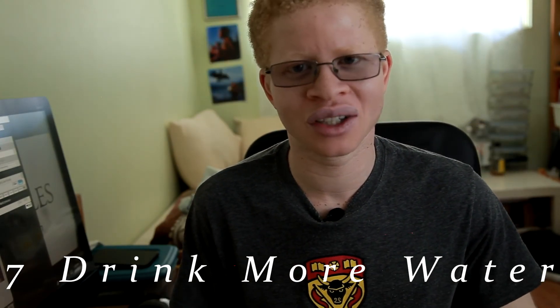Number seven would be drinking more water. Drinking more water is one of those things that probably a lot of people have talked about in the past, but it's essentially one of those things that can save you tons of money because there are usually tons of taxes on sugary drinks. By simply switching your habits from drinking less sugary drinks to drinking more water, it's something that can be very helpful for your health and can also save you lots of money.